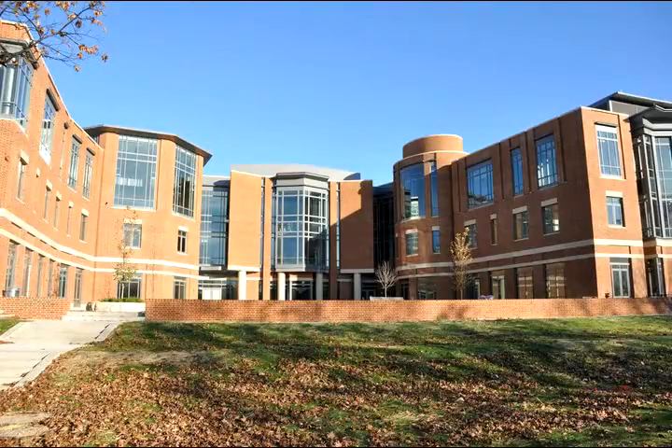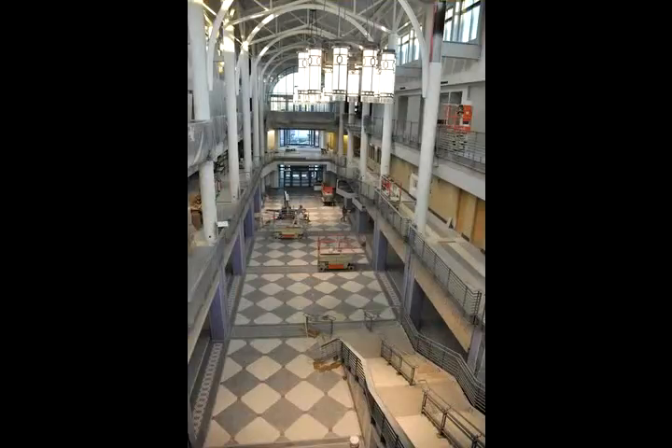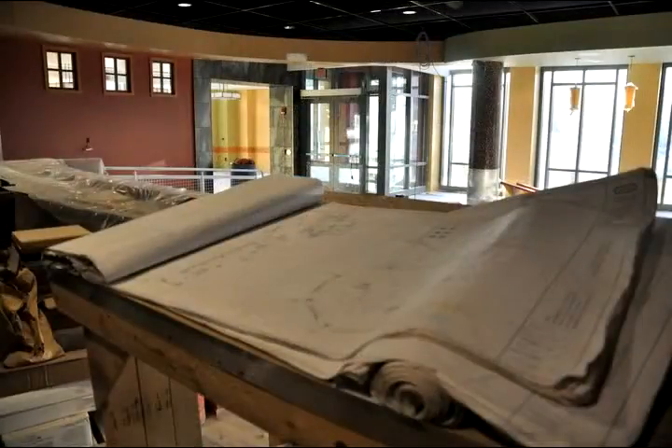We're going to be opening up Spring Quarter 2010, March 29th. The full square footage of the building is 320,000 square feet; our old building would have been 220. This is the Union Marketplace, and it'll be affectionately called the U. We let students name all the spaces, so I'll kind of go through that.